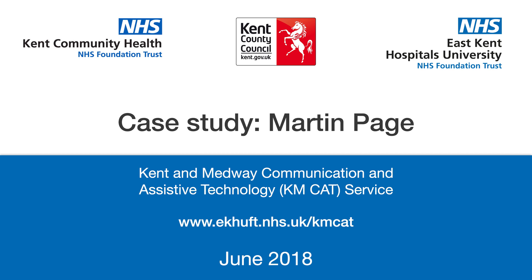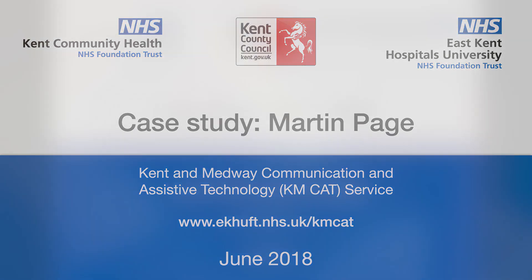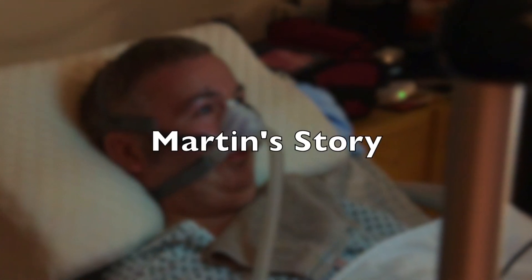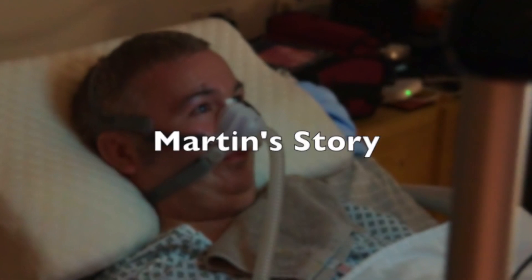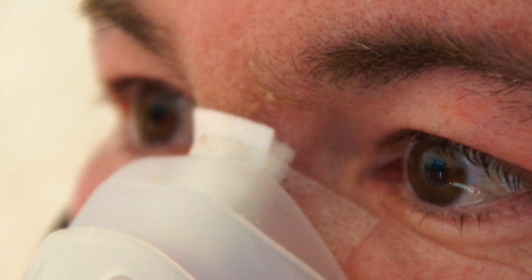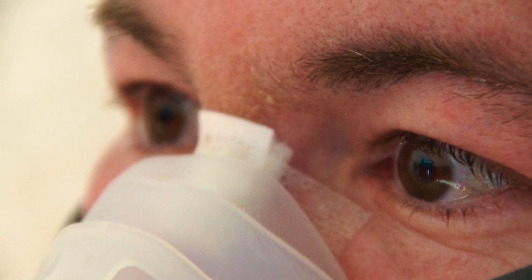Welcome to the Kent and Medway Communication and Assisted Technology Service case study video. Martin has motor neurone disease and lives at home with his wife. He has lost the ability to speak and has assistance with his breathing via a mask.